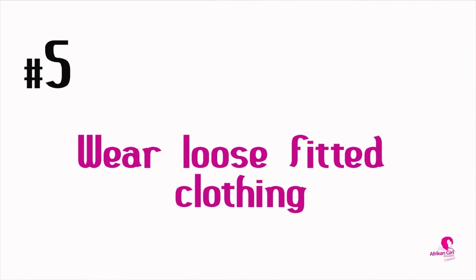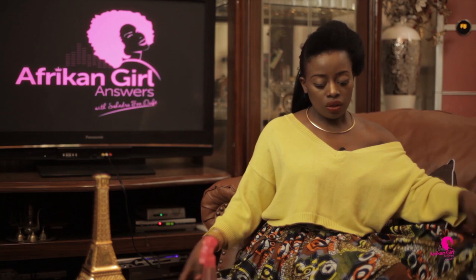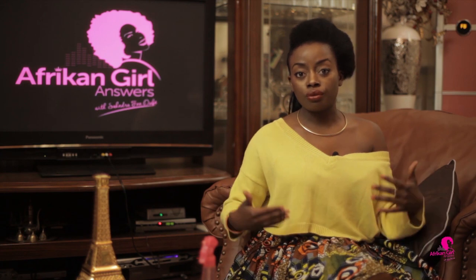Also, wear loose-fitted clothing. Look at the skirt I'm wearing right now — it's an African skirt, kind of loose and free. Air can go under and out. It gives the area space to breathe, and you want that. You don't want to be the girl with a stuffy vagina.